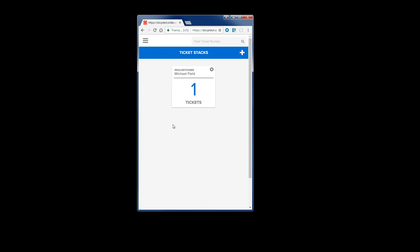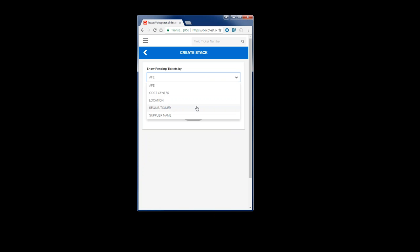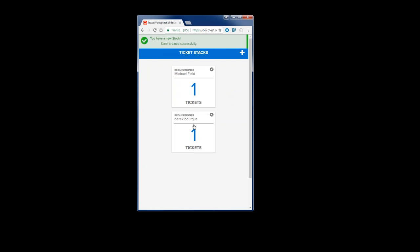Now, I'm responsible for my own tickets. If I had a co-worker who happens to be on vacation, I can quickly and easily manage his tickets on his behalf. I can just create a new stack by requisitioner and put in his name, and I'm able to see the tickets that my co-worker is responsible for and manage them on his behalf. I'm not going to do that right now, but that is something I could do.